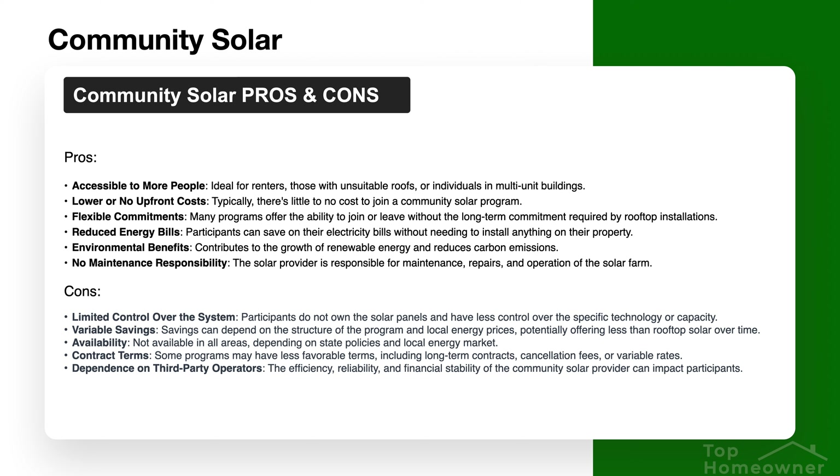There are pros and cons to each option, and I've put together a comparison slide comparing community solar's pros and cons against rooftop solar. With community solar, your main advantages are lower or no upfront costs, fixed or predictable rates, and accessibility of solar. If you're a renter or don't qualify for solar in any other way, community solar is probably going to be your best bet — and maybe your only option.